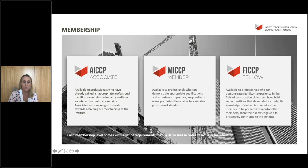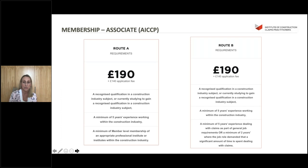Membership - we offer three levels: associate, member and fellow. Each level comes with a set of requirements which must be met in order to achieve membership at the desired level. Over the past few clinics we've been covering the membership in more detail, but for those that weren't on those sessions, here's a very brief recap.